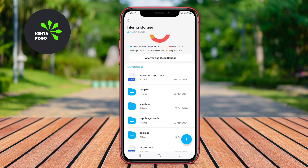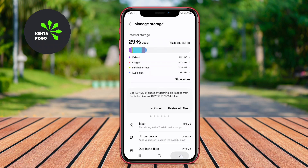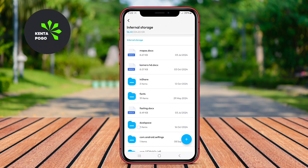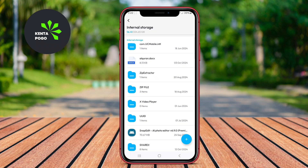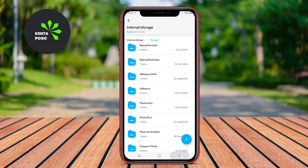Additionally, File Manager Ultra includes powerful tools for sorting, searching, and categorizing files, ensuring that users can quickly find what they need. Overall, it's an excellent choice for those seeking a comprehensive and versatile file management solution.